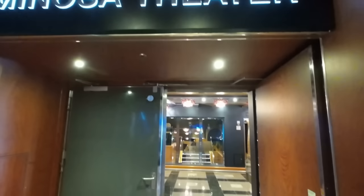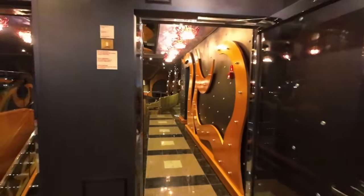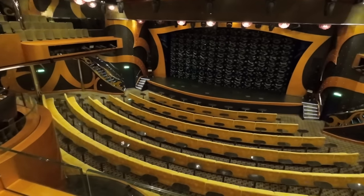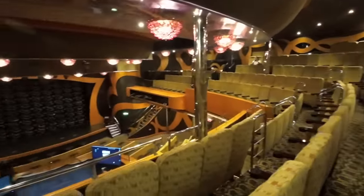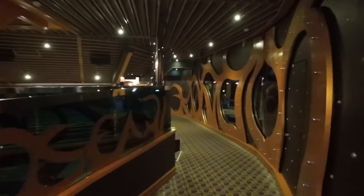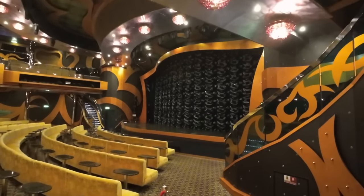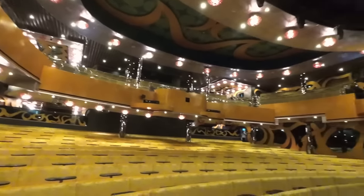We'll begin the tour all the way forward on deck three. The Luminosa Theater is the main show lounge on board, where you'll watch a variety of entertainment from production shows to comedy galas. The upper balcony level provides a clear perspective towards the stage. The lower main level offers lounge-style seating with plenty of space to walk between aisles even when other passengers are seated, and the theater provides a good line of sight towards the stage from most seats.